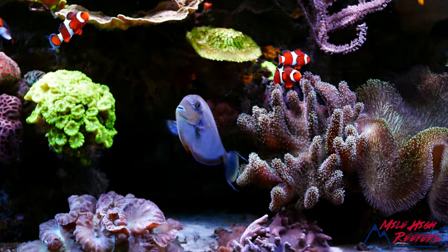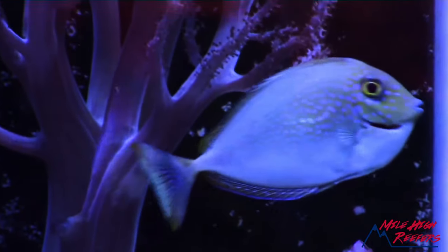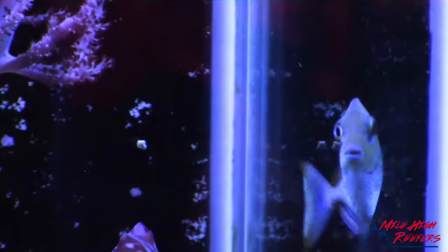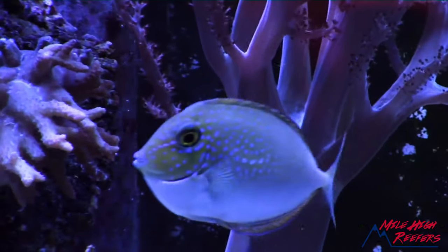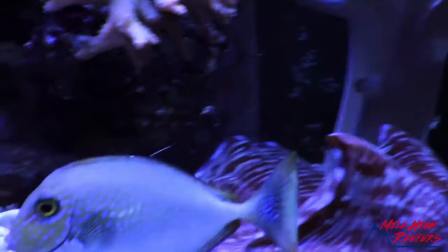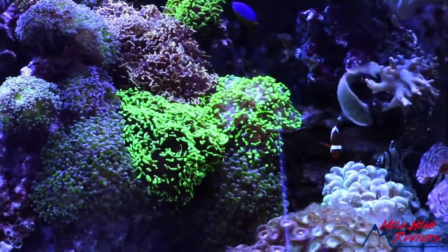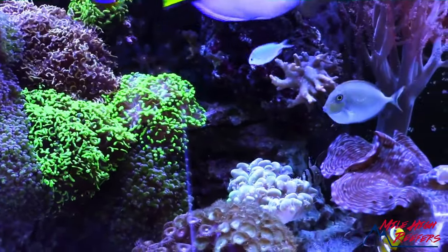I bought this fish right after Reefstock 2016, which makes him about four years old. When I bought this fish he was a little juvenile, and when they're juveniles they are kind of a gray, almost drab looking fish with some blue spots on them. They may not be the most beautiful fish in the world when they're small, but they are absolutely amazing when they get big.